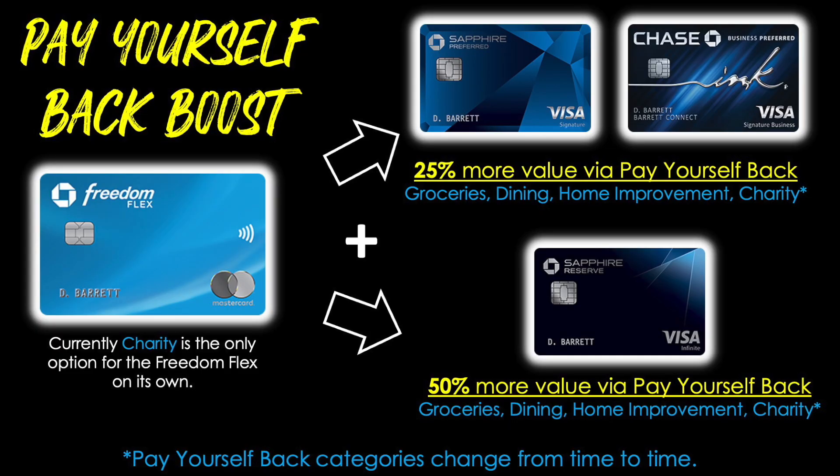For those who prefer cash back over travel, there's still an interesting value proposition. With the Pay Yourself Back feature, you can get 25% more value in expanded categories. On its own, the Chase Freedom Flex gives 25% more value just toward charitable donations. Combined with the Sapphire Preferred or Ink Business Preferred, you get that expanded 25% boost in additional categories — groceries, dining including takeout and delivery, home improvement, and charitable donations. The Sapphire Reserve gives a 50% boost, meaning you can offset purchases in those categories at a higher rate after the fact.